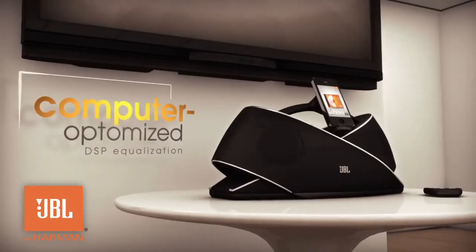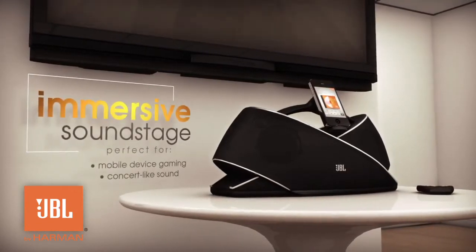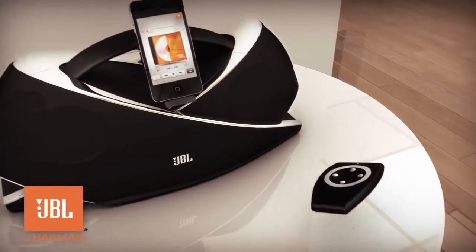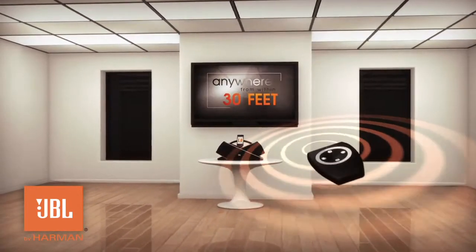Computer-optimized DSP equalization creates an immersive soundstage perfect for mobile device gaming, concert and cinema-like sound. An RF remote enables full control of the OnBeat Xtreme and your iOS device from anywhere within 30 feet.